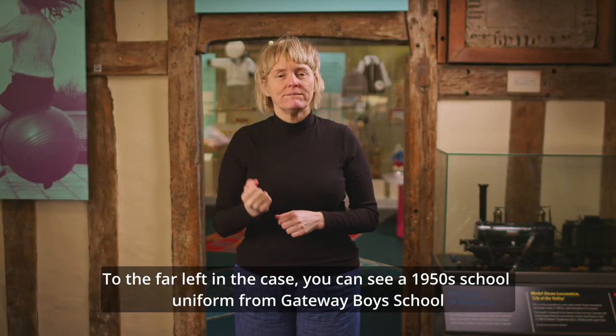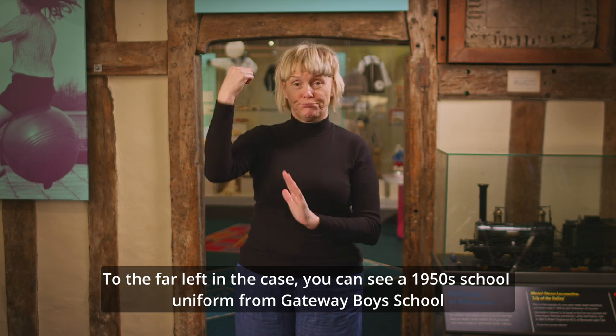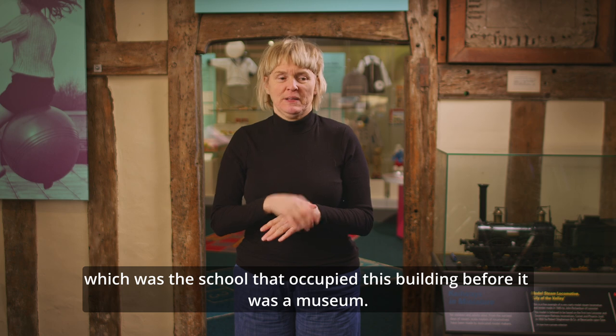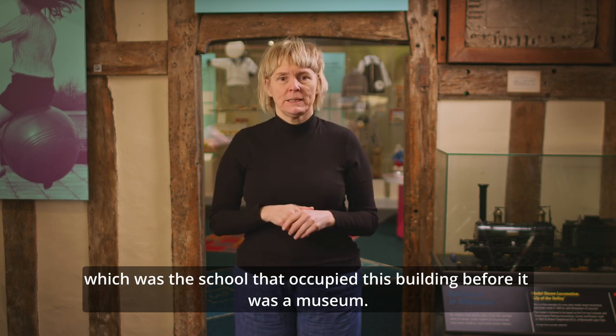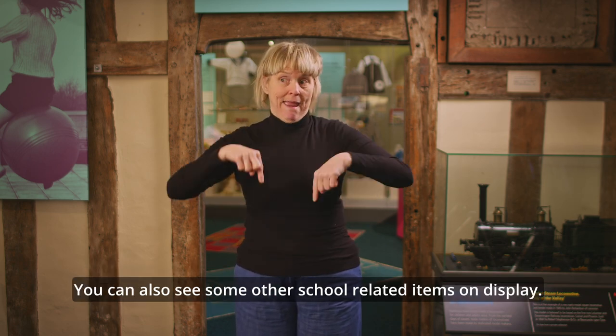To the far left in the case, you can see a 1950s school uniform from Gateway Boys School, which was the school that occupied this building before it was a museum. You can also see some other school-related items on display.